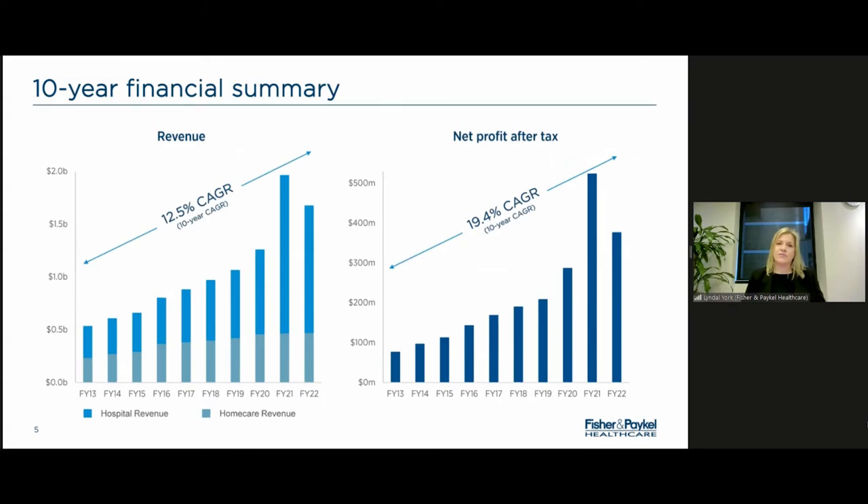What COVID has done is really accelerate the hardware placement — and as I said, the hardware is what's needed to deliver the therapies. In the last two years, we've effectively sold 10 years' worth of hardware due to COVID-driven demand, where hospitals were overrun with COVID patients and needed to provide therapy, so they were purchasing large orders of hardware. For the last 10 years, our revenue compound annual growth rate has been 12.5% and our net profit after tax 19%. We have a very strong compound annual growth rate and will continue to invest to take advantage of having that hardware out in the field.